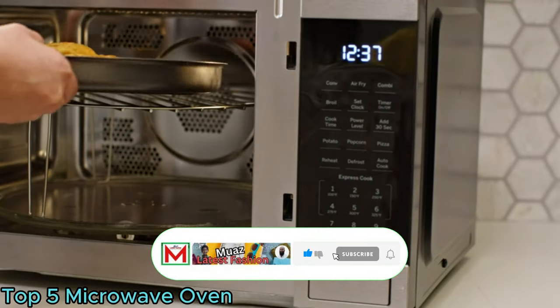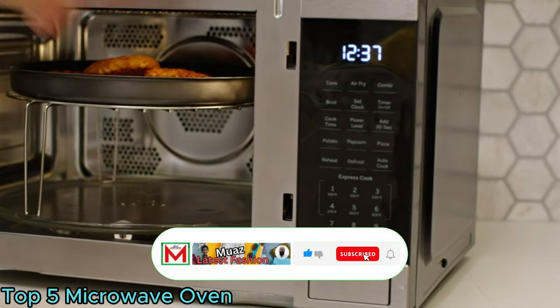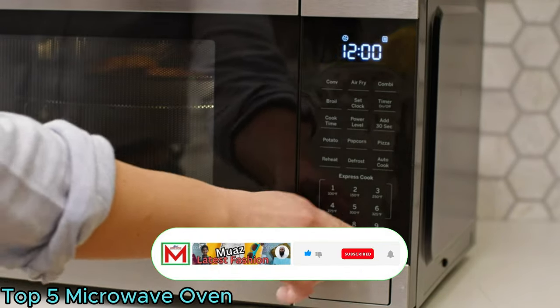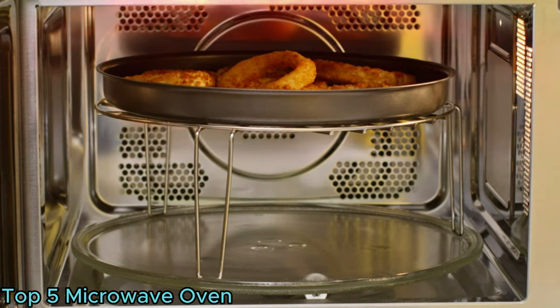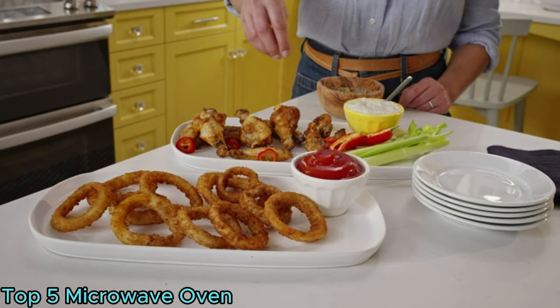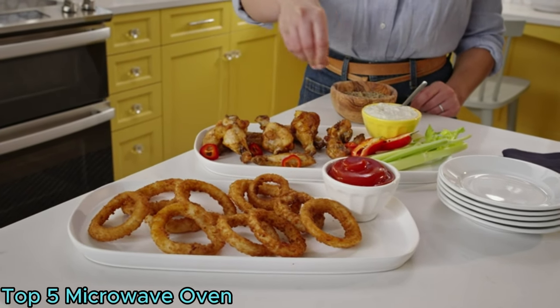Equipped with various features like defrosting, reheating, and cooking, microwave ovens have become indispensable in modern kitchens. Their compact design and versatility make them popular for busy individuals seeking convenient and time-saving cooking solutions.